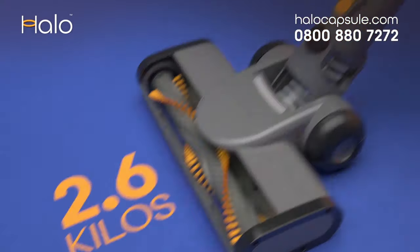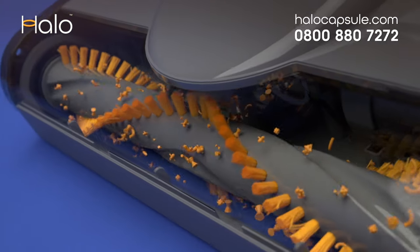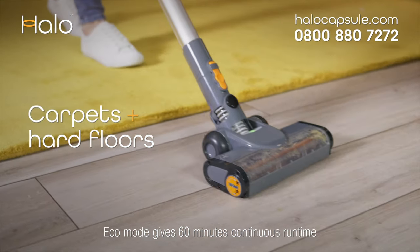HALO's unique carbon fiber body means that in just 2.6 kilos you get all this powerful performance. HALO boasts a runtime of 60 minutes, charging in just 3 hours, and moves effortlessly from carpets to hard floors.